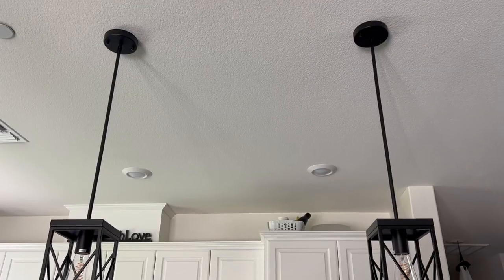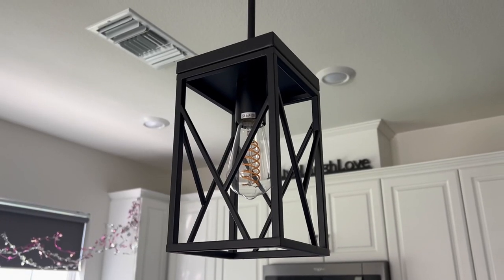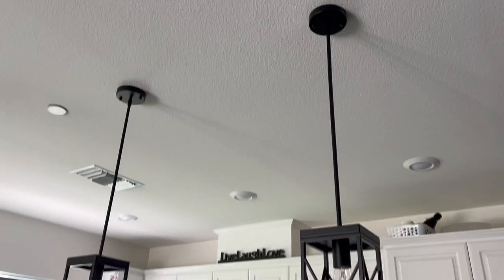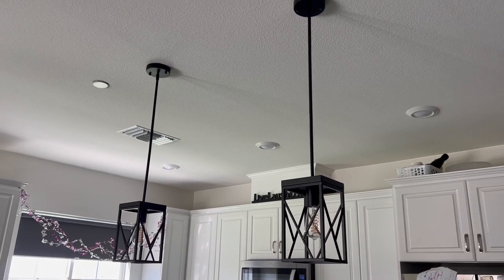Juan installed pendant lights above our kitchen island. When we got the house we knew we'd like that option, but we didn't want to pay for them upfront since it would be incorporated into the house price and taxes. It was an expense we decided to deal with later.